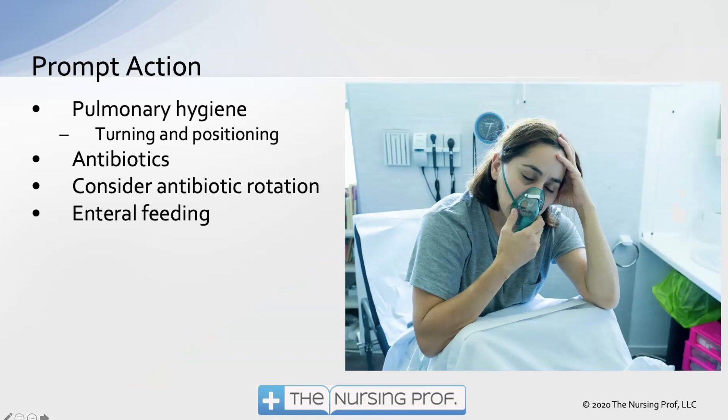Our prompt action for pneumonia is going to be pulmonary hygiene. This is a good preventative piece, and also something we're going to do once the patient becomes infected. The turning, the positioning, the coughing, the deep breathing, the forced exhalation, nebulizers — all of those things are part of our good pulmonary hygiene.